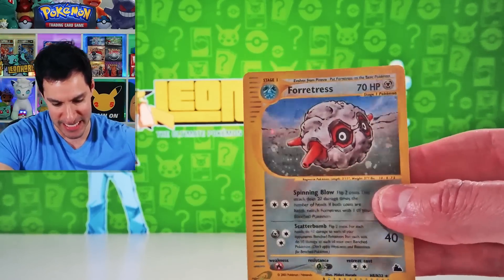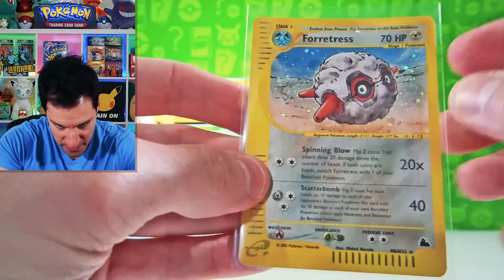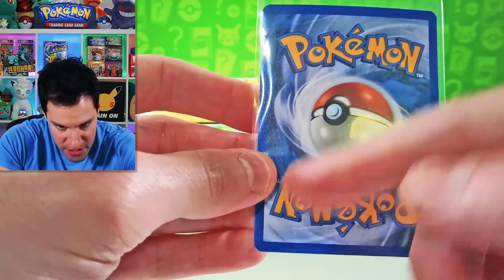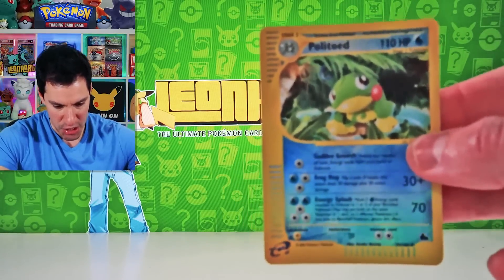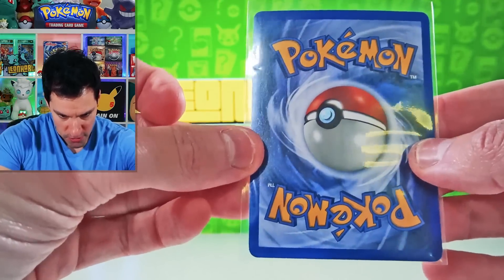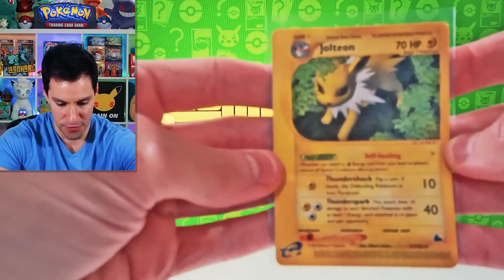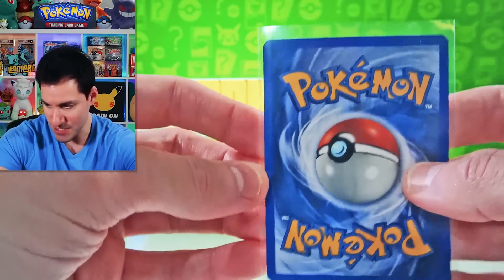Starting off with this Forretress holographic card. I see a little print line on the right side, but it doesn't come through, which is really interesting. Centering-wise it's fairly good — a little whitening bottom left, otherwise it is beautiful. The Politoed reverse holographic has perfect centering and I don't see any whitening on that one. And then the Jolteon — you can't be upset when you get three beautiful cards in a row. It has great centering as well.